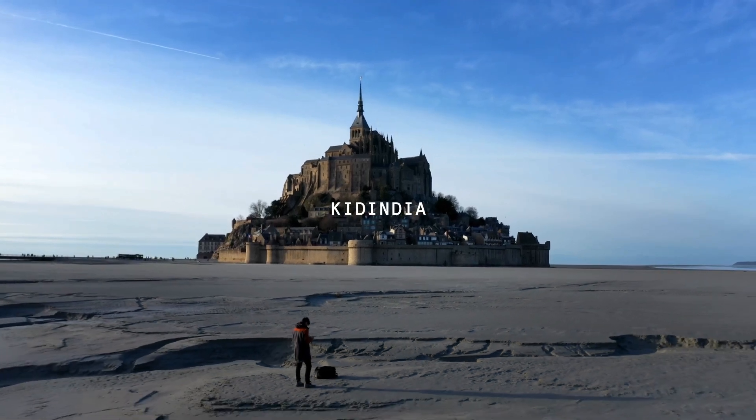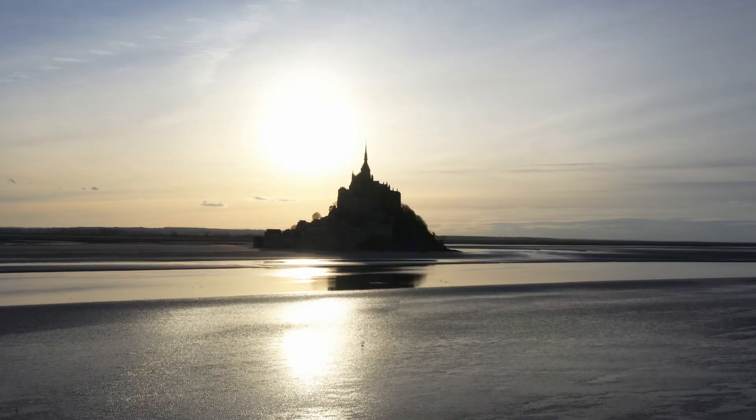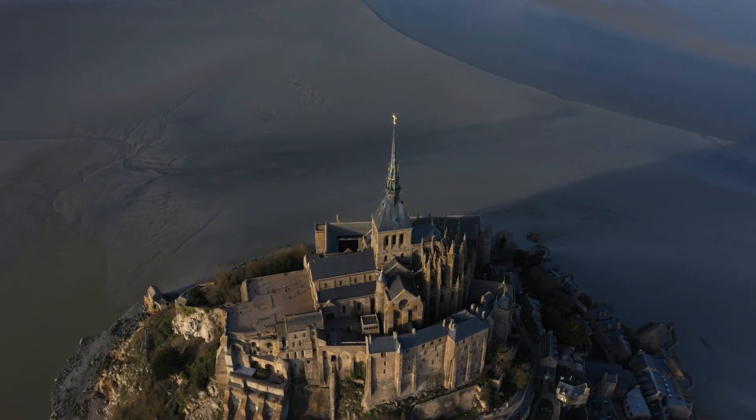Hey everyone, welcome back to my YouTube channel. In this video I'm going to share with you five interesting facts about Mont Saint-Michel. Let's get into it.